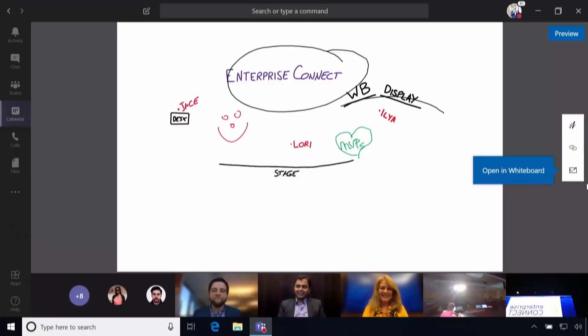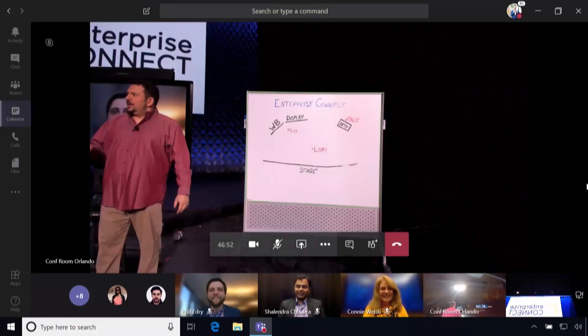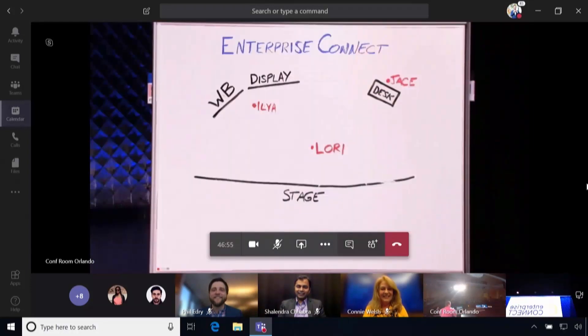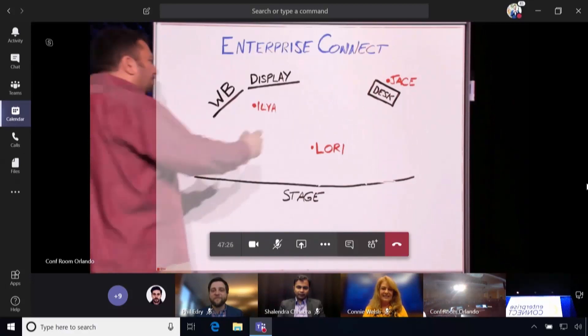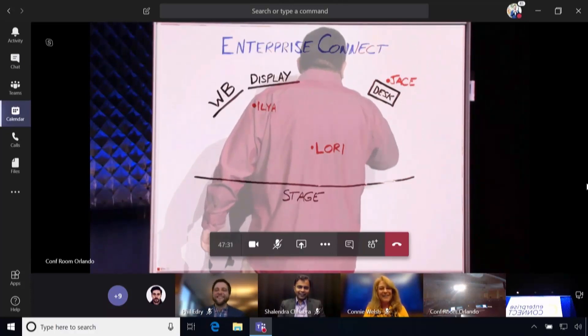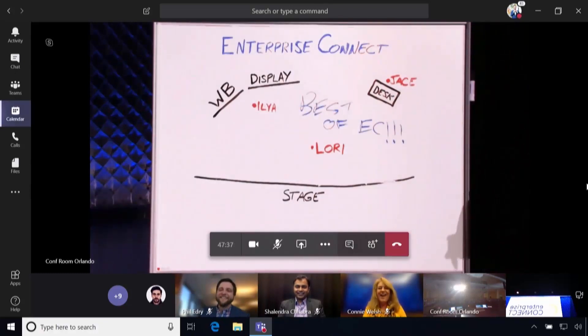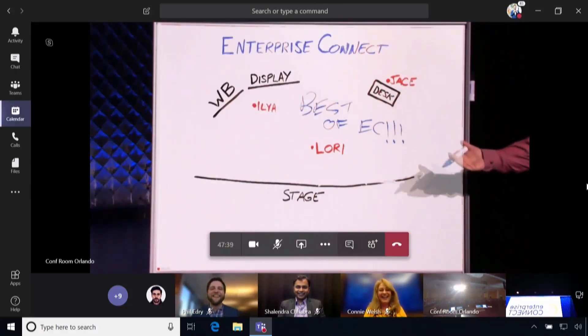There's some magic that's going to happen very quickly — pay close attention. It makes everything super legible for remote participants. If I pick up my marker and write on the whiteboard, people can see right through me, and when I move aside everyone can see what I wrote. That becomes part of the collaboration — this is the kind of magic that Teams is going to bring this year to every meeting and every meeting room.